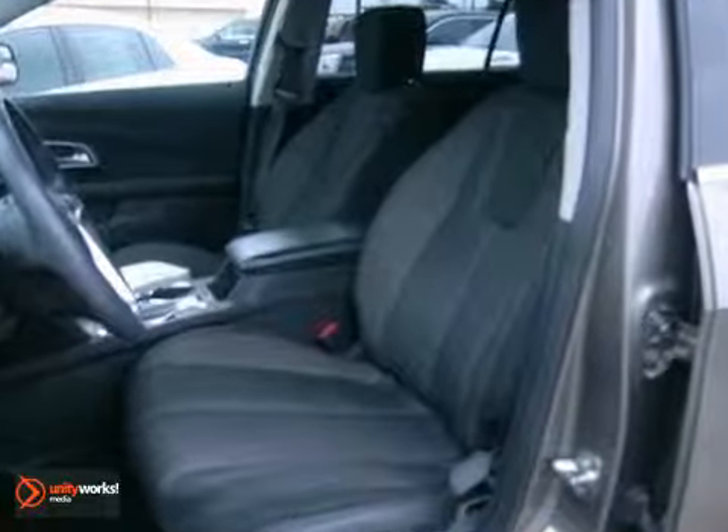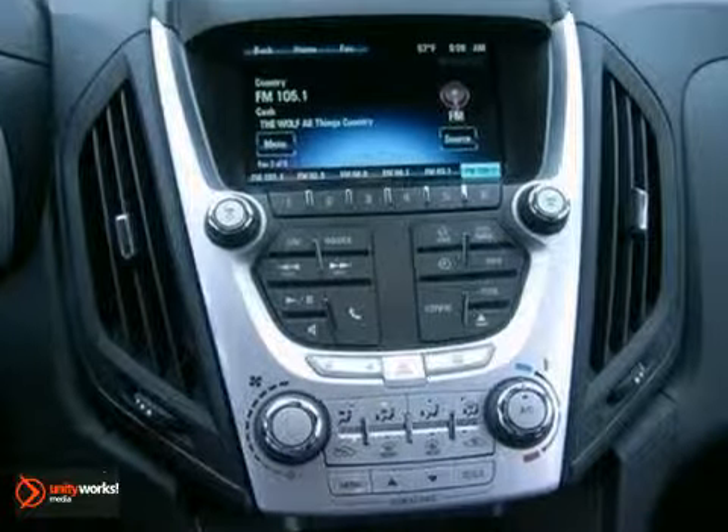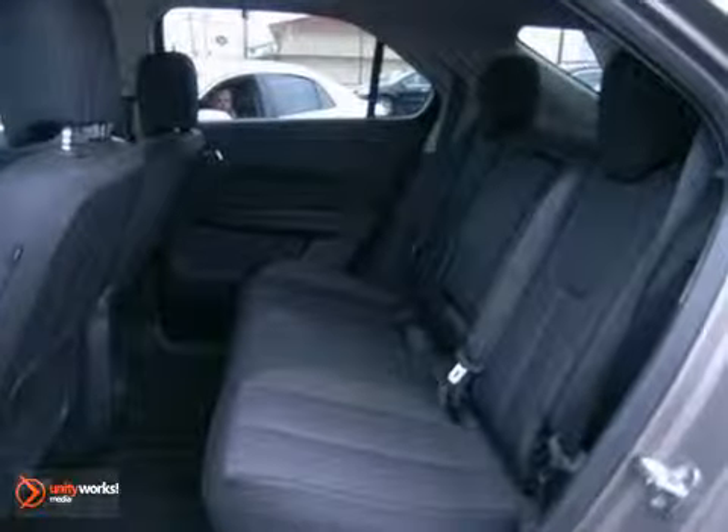It also features the power locks and windows, CD player and rear spoiler. And with the backup camera and the privacy glass, this Chevy won't be here for long.